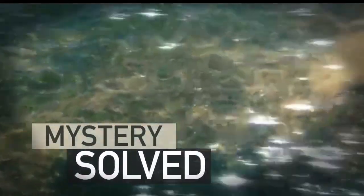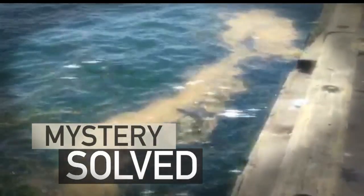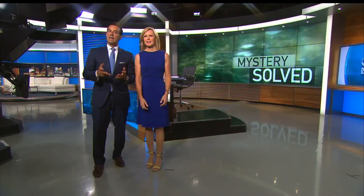All new at 6 — it certainly doesn't look good, but what to make of this brown gunk? It's been spotted floating in Boston Harbor, in the waters on the North and South Shore as well. Some people worry that the bad old days are back — the days when the harbor was an open sewer, essentially. We checked it out today and got some answers.